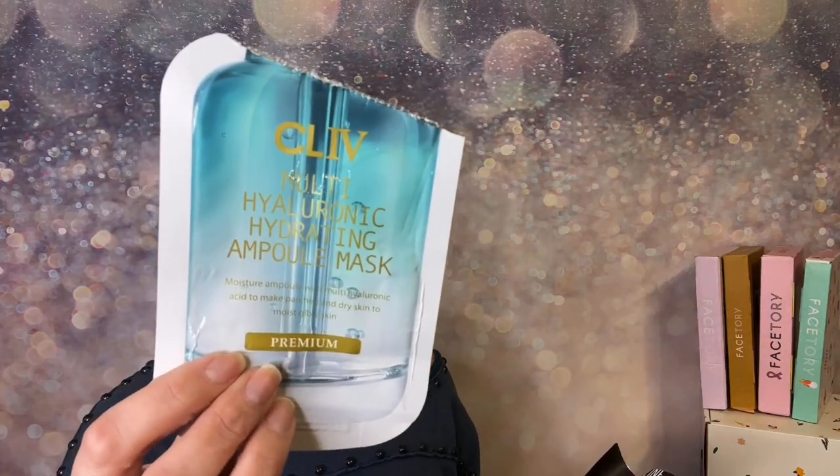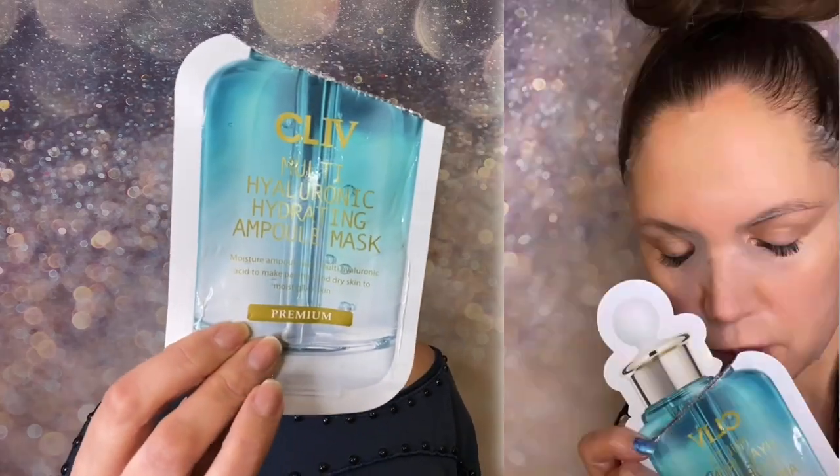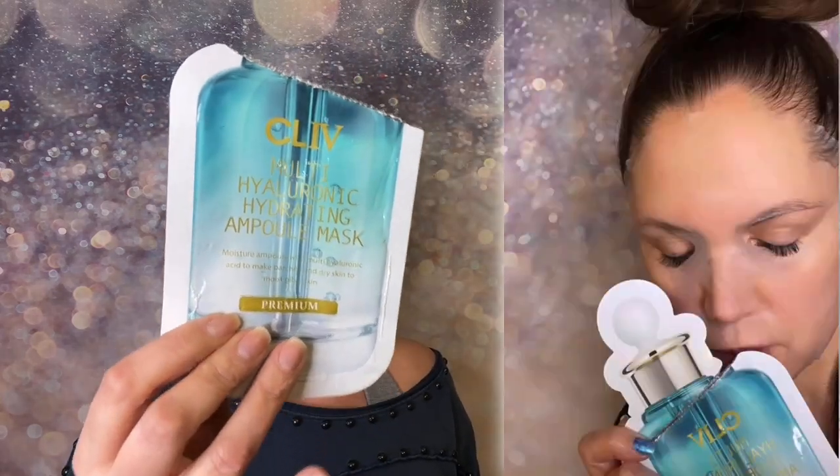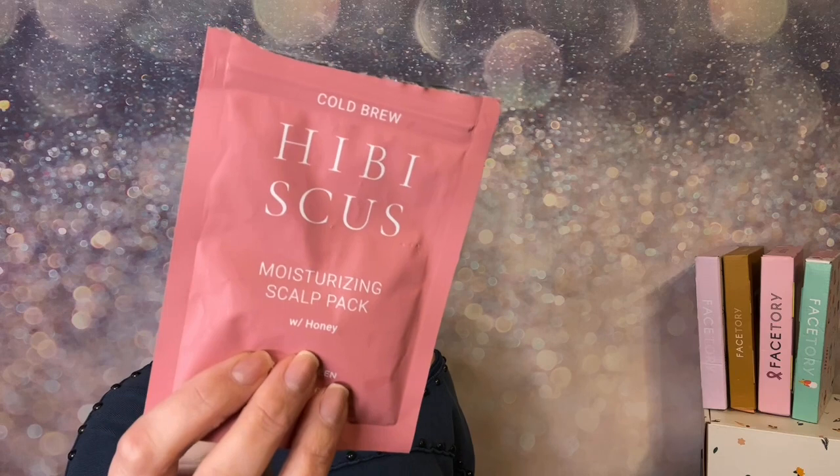I have a few sheet masks I've been trying these weeks. This Cliv one is really good — it's a water mask, all about hydration, and it gives you a nice refreshing feel. This other one is for your scalp — it's a hibiscus scalp pack, moisturizing.